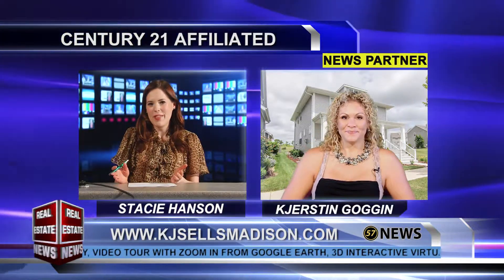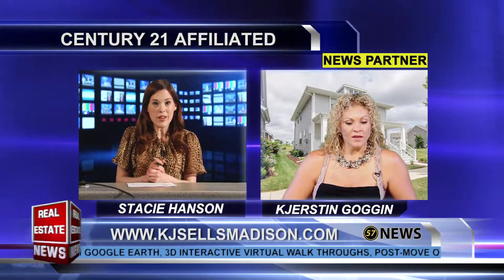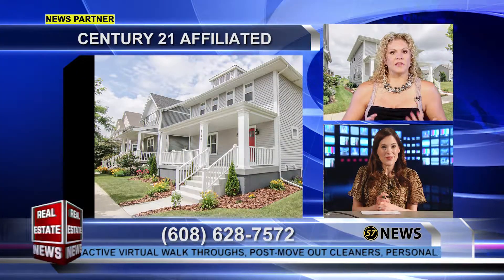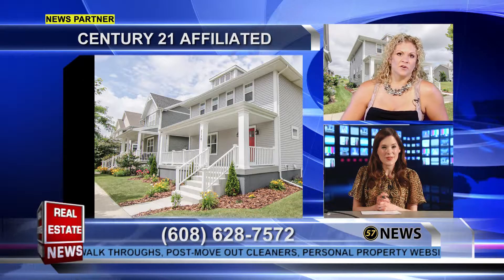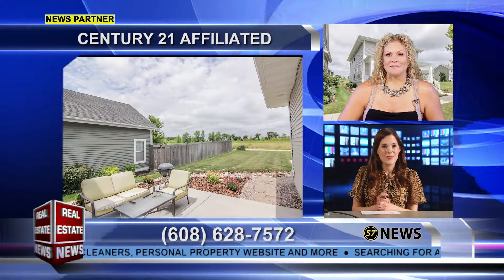Yeah, I mean, just looking at these pictures, it's amazing. And they're in a rush to get out of there as well, it sounds like? You know, they could work with buyer timelines — I think they could be accommodating, of course, with the right offer. You can always put something together.